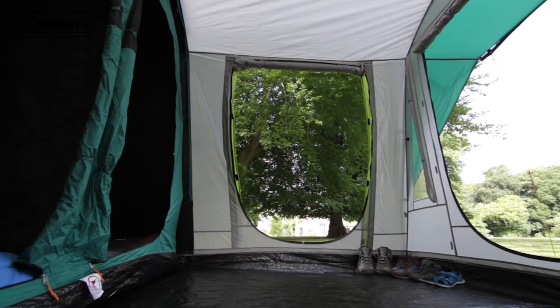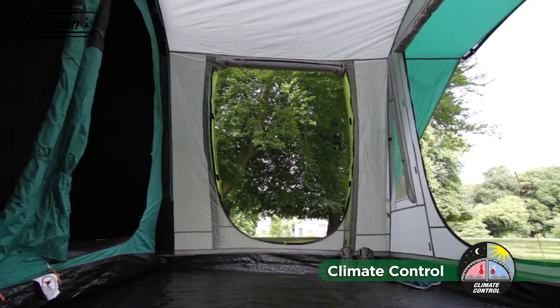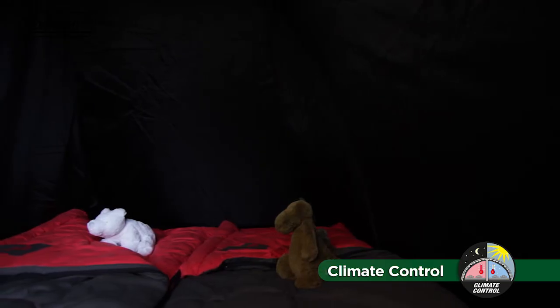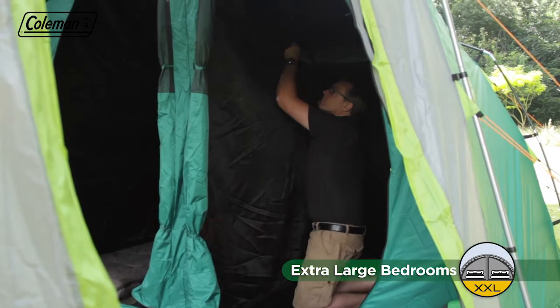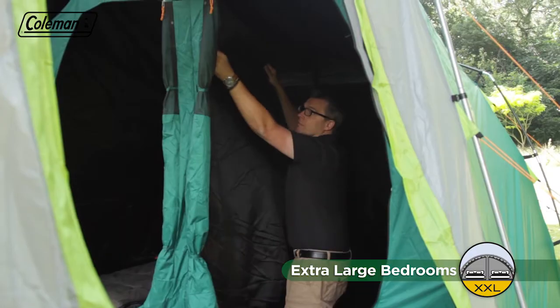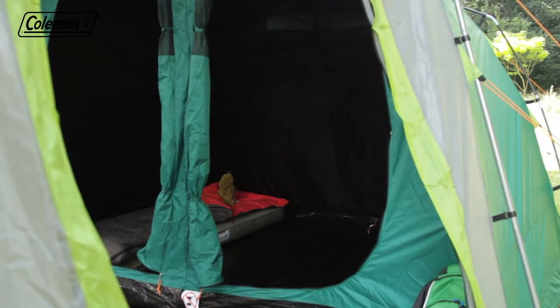Coleman blackout bedrooms also help to maintain a comfortable internal temperature, keeping the tent's bedrooms up to five degrees cooler during the day and up to one degree warmer during the night. A zippable removable divider in the bedroom offers maximum sleeping flexibility, allowing you to quickly and easily convert it from two rooms to one extra-large bedroom.